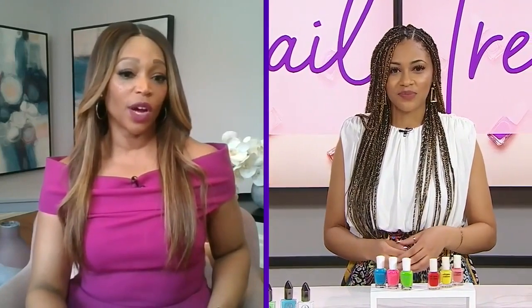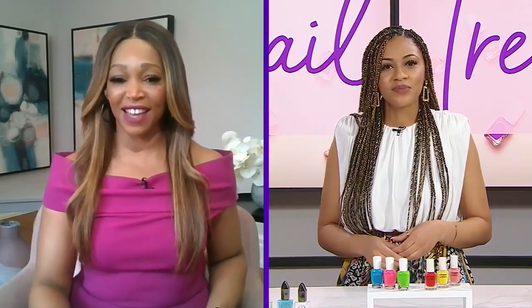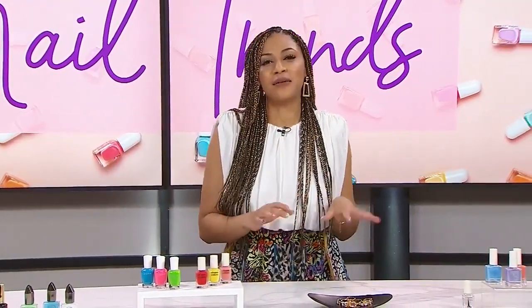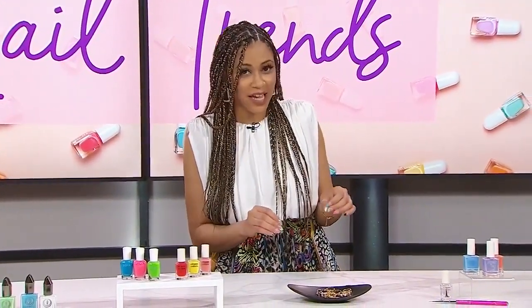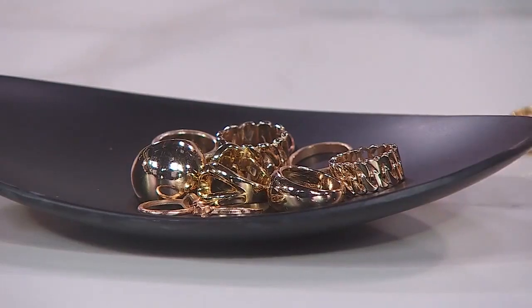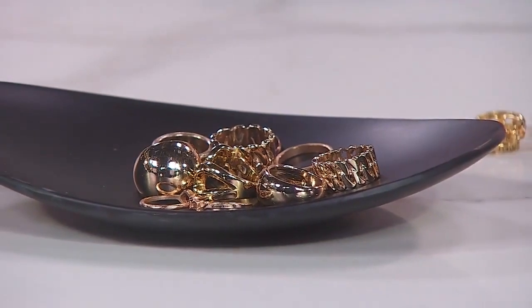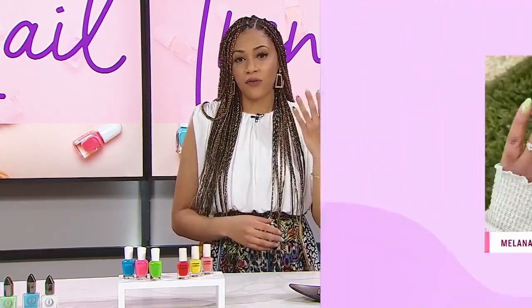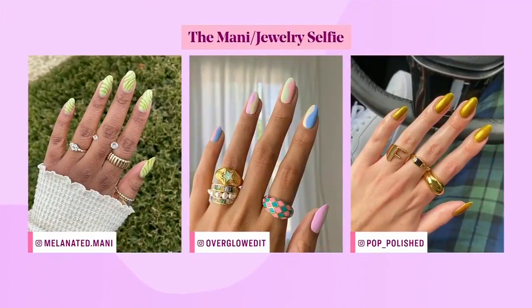There's an easy way to DIY it, which is cool. The next trend is the mani jewelry selfie. When we get a fresh manicure or a fresh set, we want to show it off. So now we're taking photos of our full hand with a little bit of bling in the form of rings.